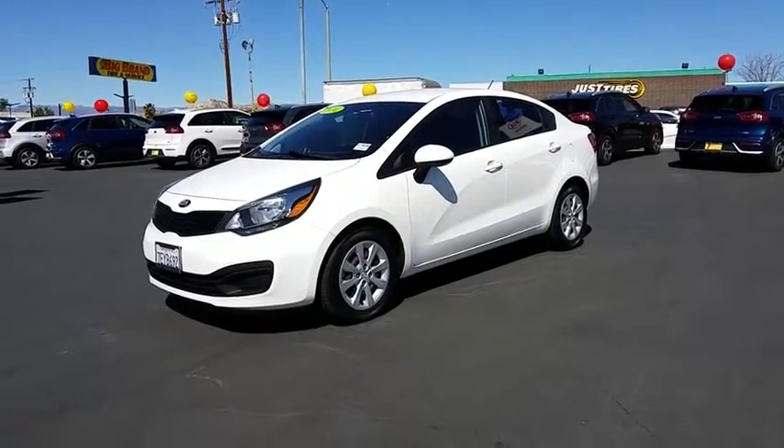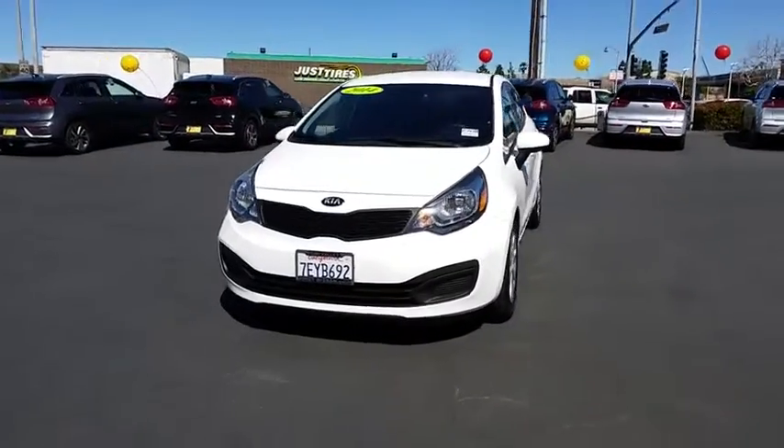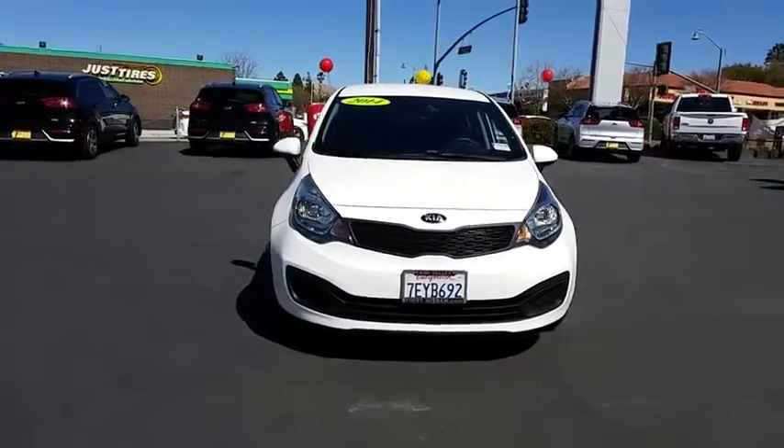The 2014 Kia Rio. The Rio delivers sprightly performance, great fuel economy, and agile handling, all in a stylish package.